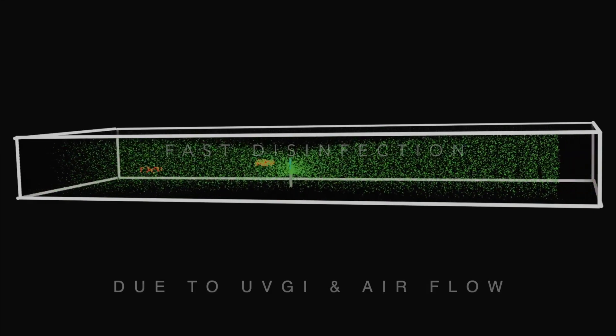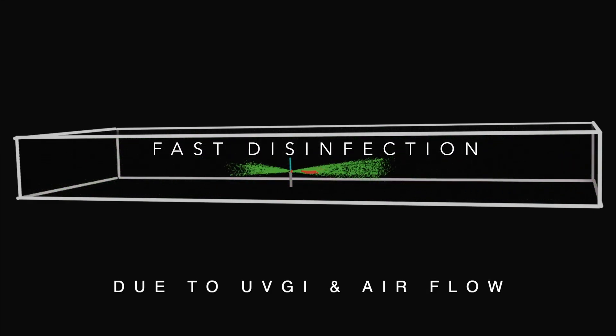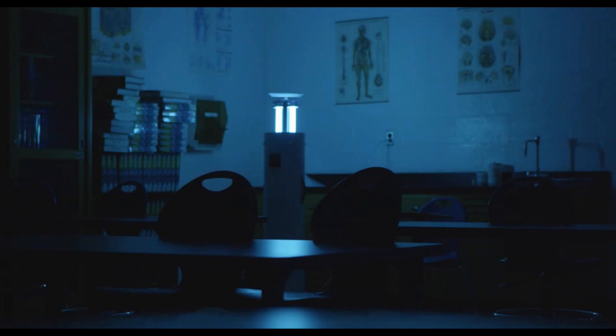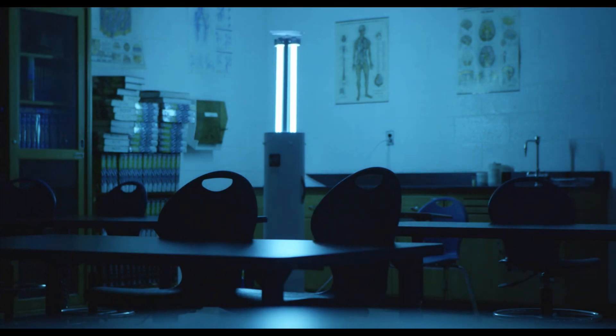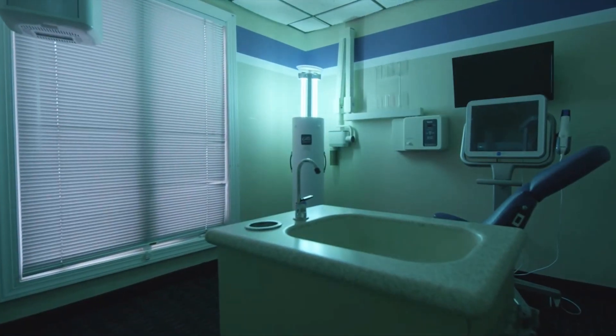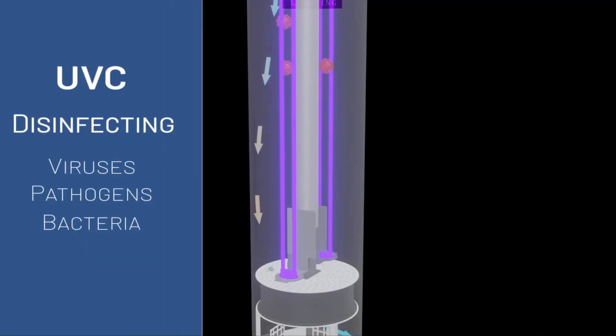In order to speed up the disinfection process, we use powerful UV-C, assisted with ventilation air flow. However, UV-C can only be used when the room is empty. That is why Cello Lighting invented the dual-mode air purifier, Omni 4-in-1, which can fast-disinfect the aerosols when the room is empty, and retract the UV lamps to normal air purification.